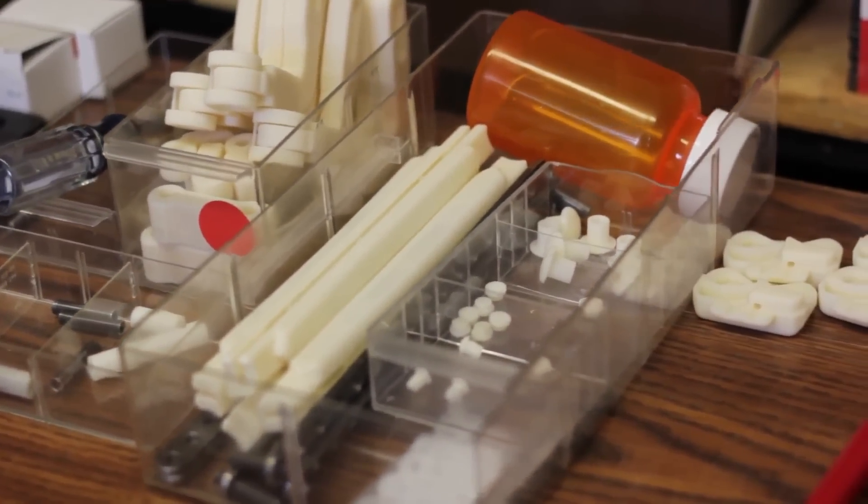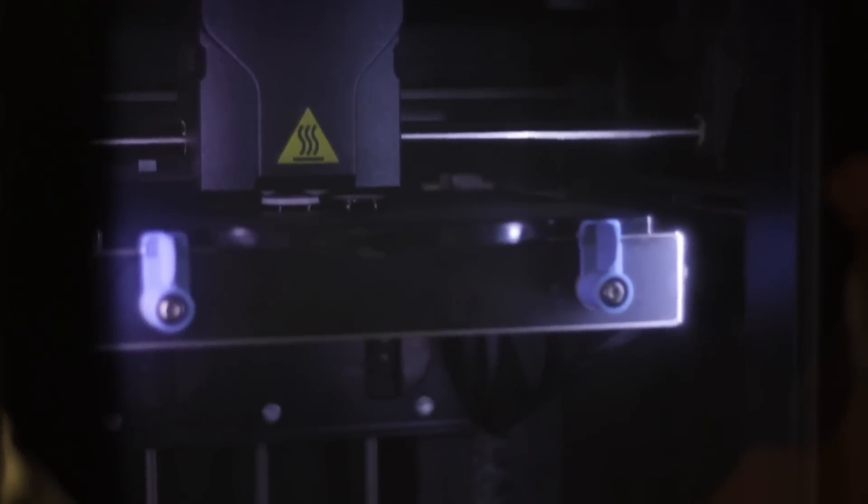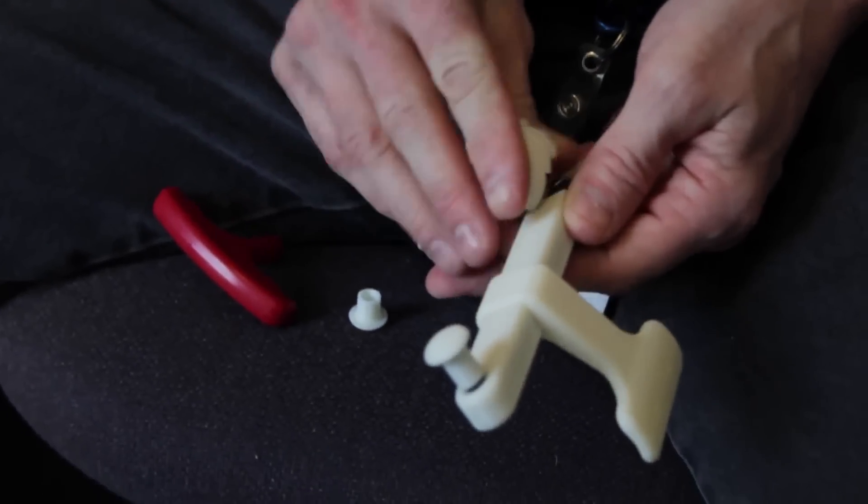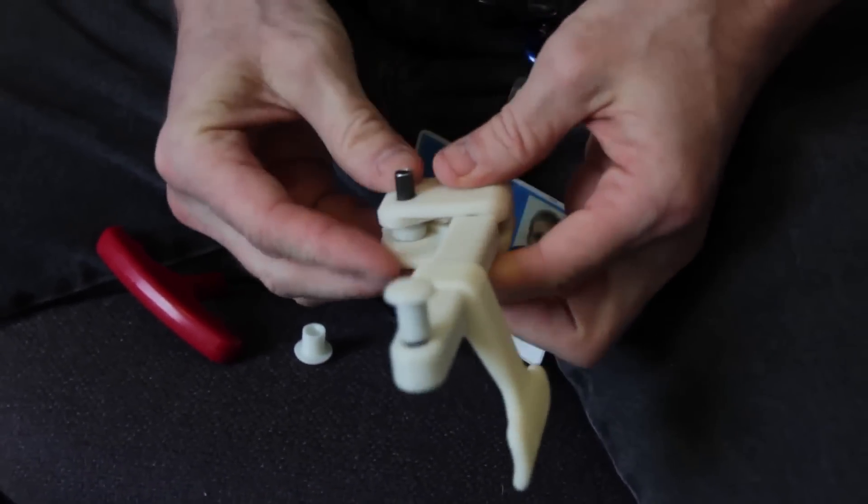I think 3D scanning and printing technology is the future for this field. The ABS plastic they use is the same plastic used in Legos — it's human-friendly, if you will. It's really strong and durable to handle the abuse.